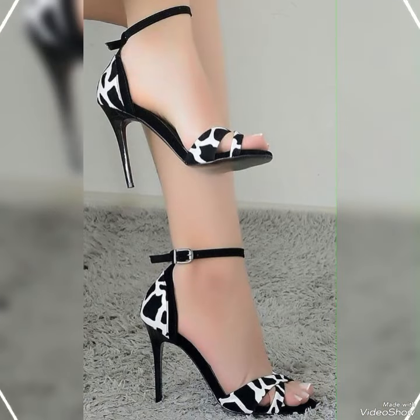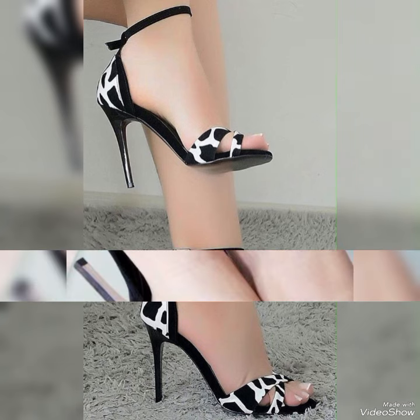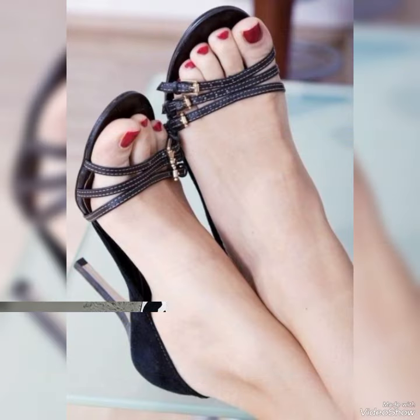Step out in style and comfort with our high heel sandals. Dear viewers, all these designs are very beautiful and stylish.